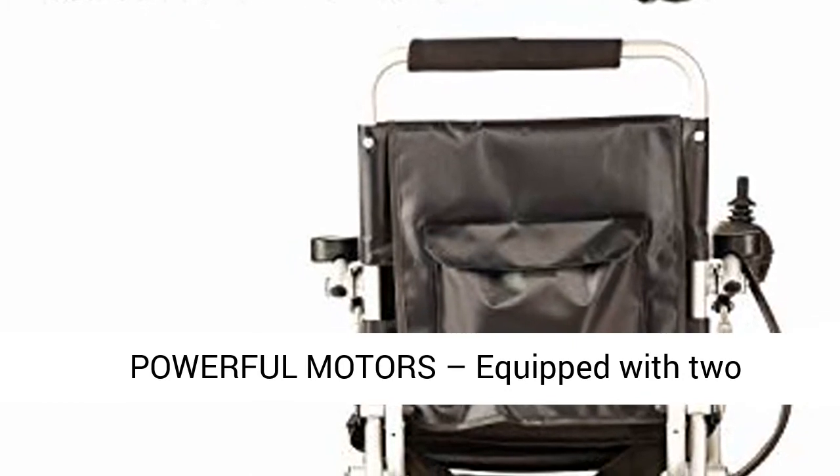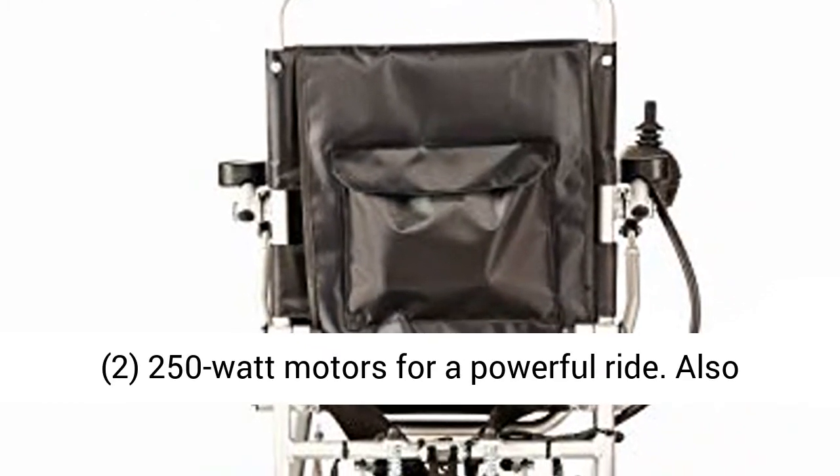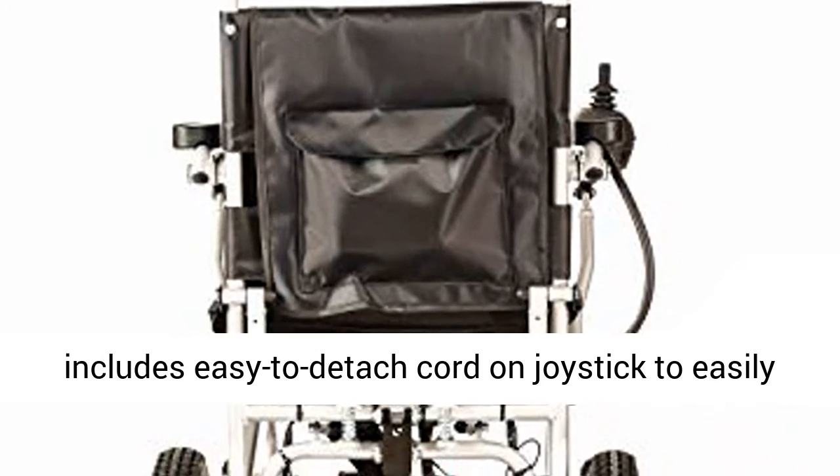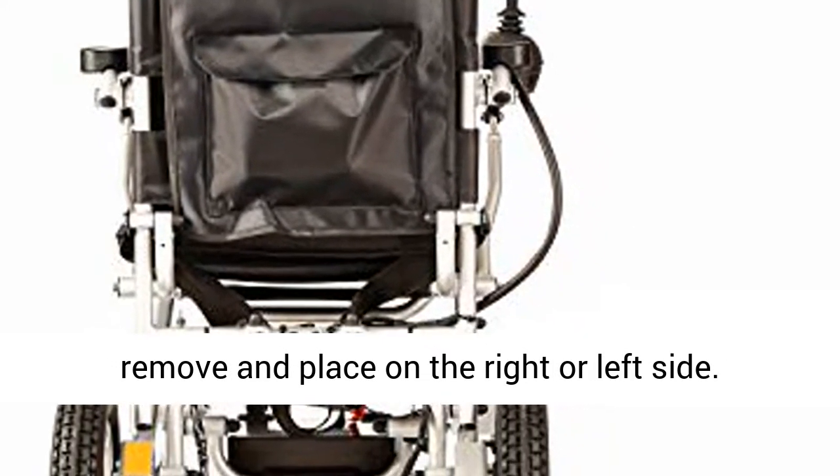Powerful motors — equipped with two 250-watt motors for a powerful ride. Also includes an easy-to-detach cord on the joystick to easily remove and place on the right or left side.